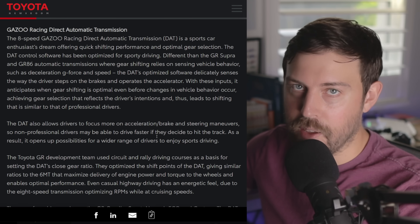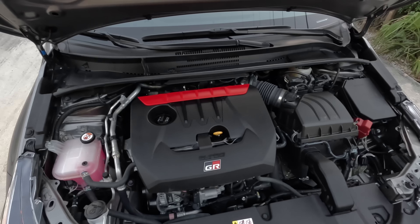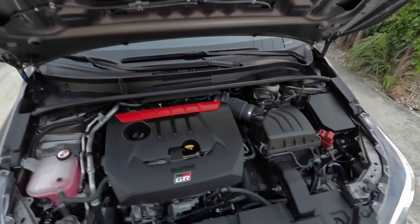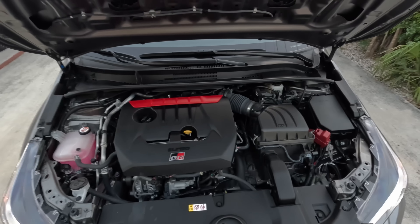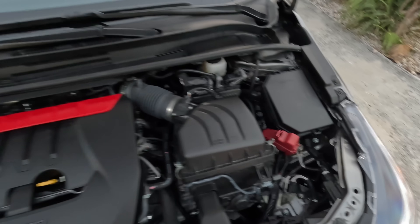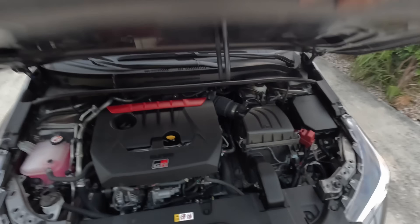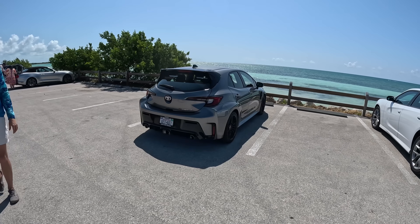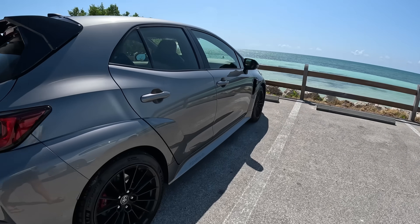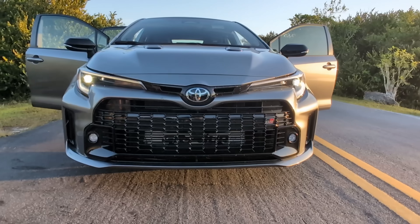I would have to drive it to see how intuitive it feels, but it sounds pretty good. The DAT also allows drivers to focus more on acceleration, braking, and steering maneuvers, so non-professional drivers may be able to drive faster if they hit the track. The Toyota GR development team used circuit and rally driving courses as a basis for setting the DAT's close gear ratio, optimizing shift points to give similar ratios to the six-speed manual, maximizing delivery of engine power and torque to the wheels.